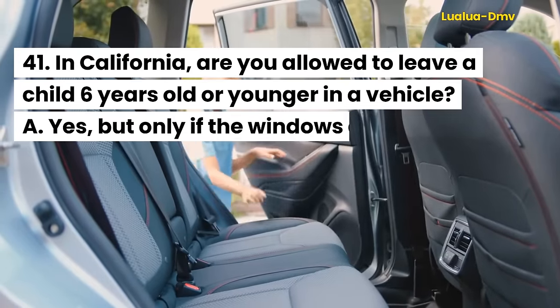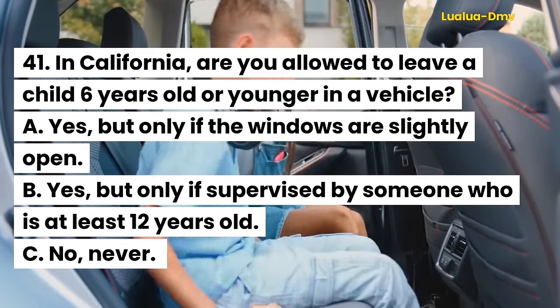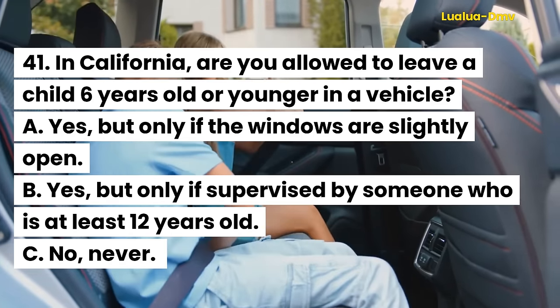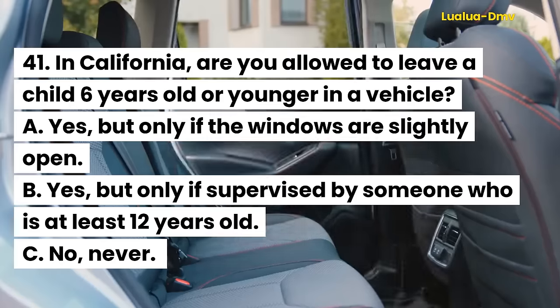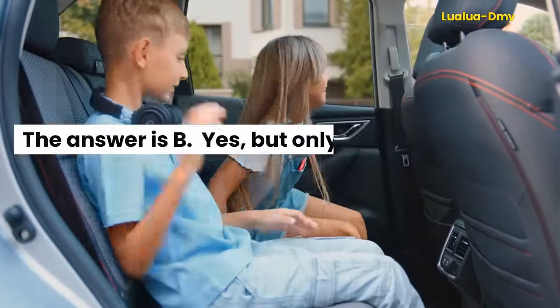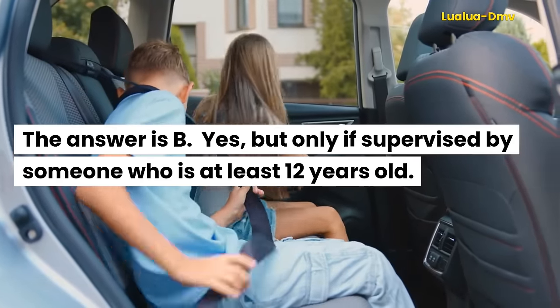Question 41. In California, are you allowed to leave a child six years old or younger in a vehicle? A. Yes, but only if the windows are slightly open. B. Yes, but only if supervised by someone who is at least 12 years old. C. No, never. The answer is B. Yes, but only if supervised by someone who is at least 12 years old.